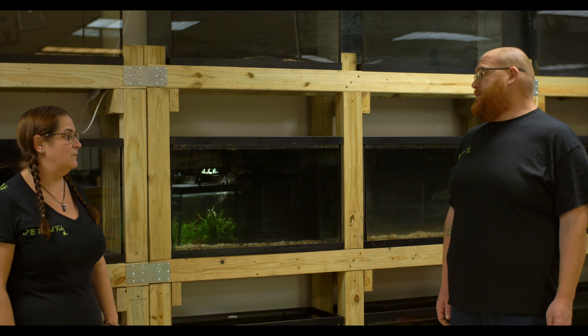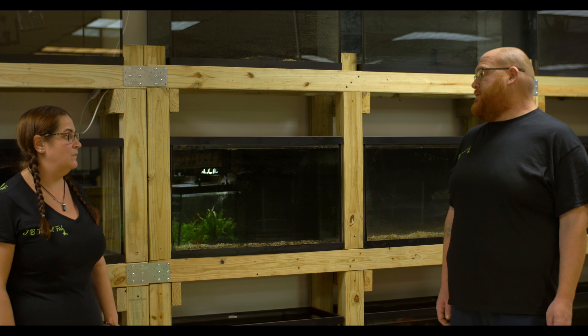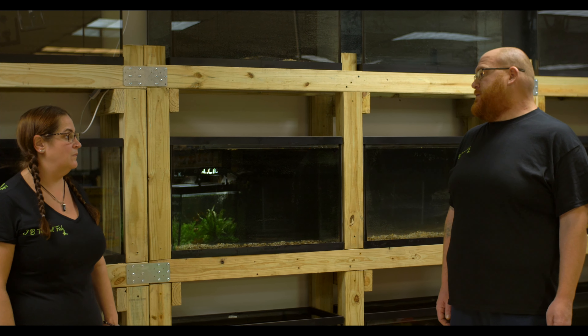This is going to be our saltwater section that we're building now, adding new tanks. Ultimately this entire area will be a new fish room, so we can pack as many tanks as possible in and really show off all the different species — and hopefully focus on a lot of breeding and hard-to-find species.